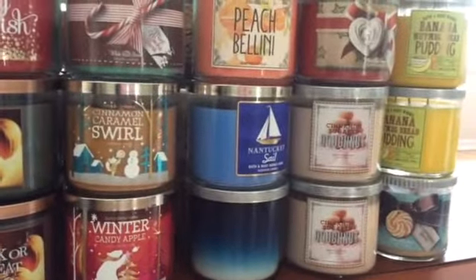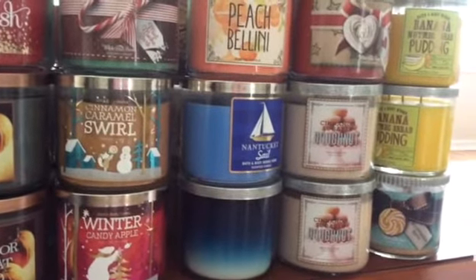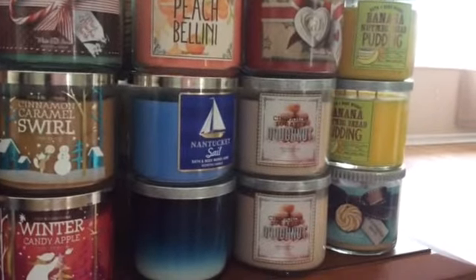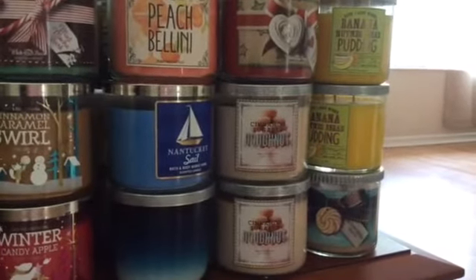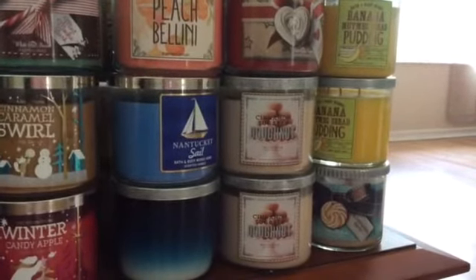Peach bellini, Nantucket sail, and I think that one on the bottom is black sands — I'm pretty sure it's black sands. Then I have a cinnamon frosting, two cinnamon sugar donuts, two banana nutmeg bread puddings — that is the hardest candle to say — and also a butterscotch toffee.